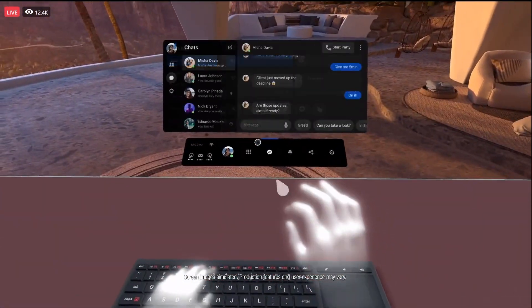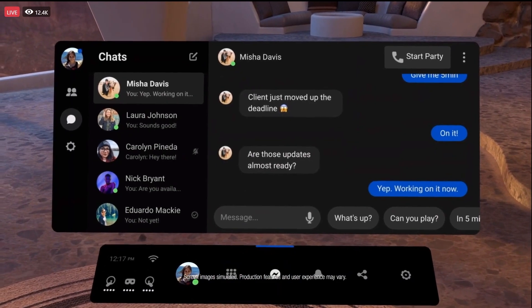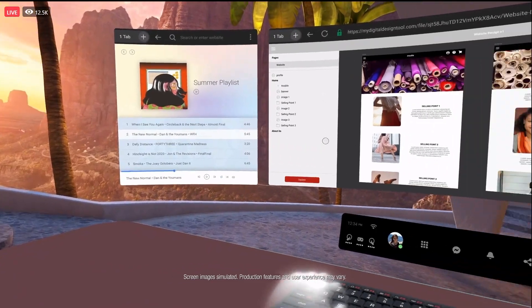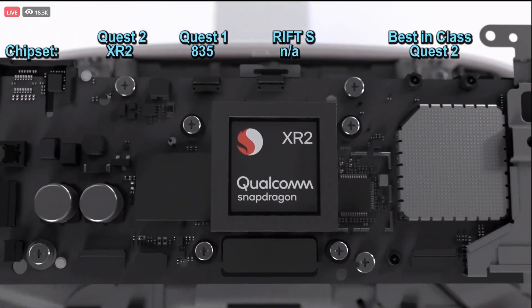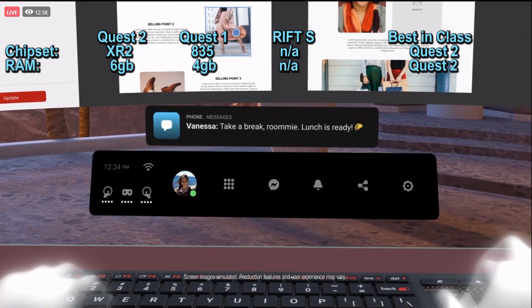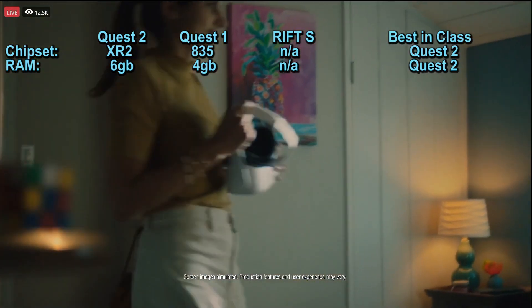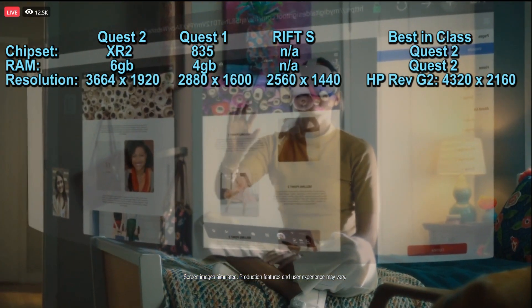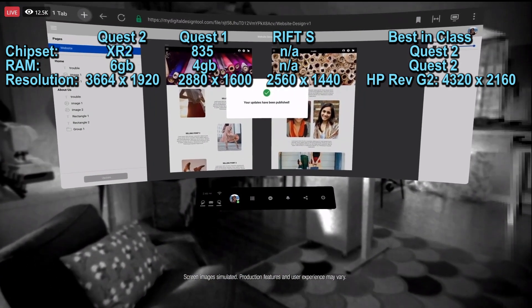That will be coming as an experimental release in the winter and it looks pretty cool. Now on to the specs: the Quest 2 has a Qualcomm Snapdragon XR2 processor with 6 gigs of RAM. I predicted a 855 as I couldn't see an XR2 being in a cheaper device — I'm happy I was wrong. There are 50% more pixels and the resolution is 1832 by 1920 per eye, compared to the Quest 1's 1440 by 1600 per eye.